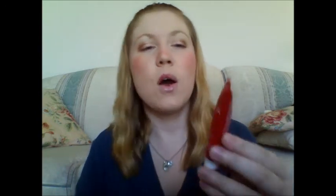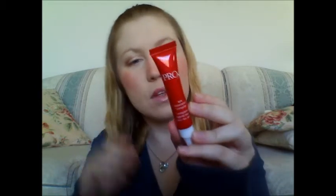I also got the Olay Pro X Eye Restoration Complex. I don't think this is a full size — I think it's only about 15 mils. But the reason I got excited is because I got this in a Luxe Box two months ago, and I've been really liking this eye cream. I'm almost completely out of the one I got, so when I saw this in my box I was really excited. I probably won't go out and buy it because it's about $30 from Olay's new Pro X line. My other one lasted like two months, which is really great.